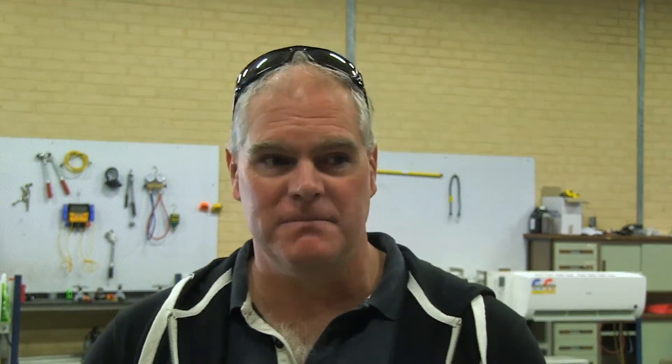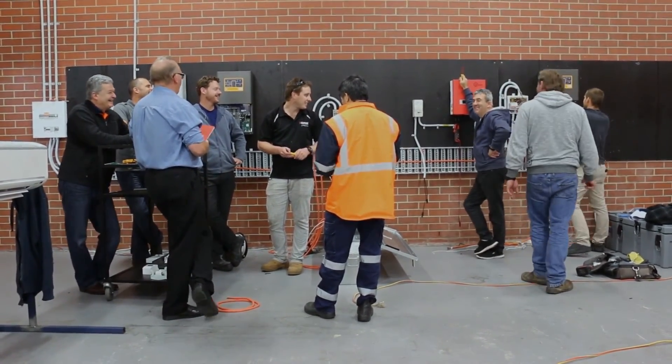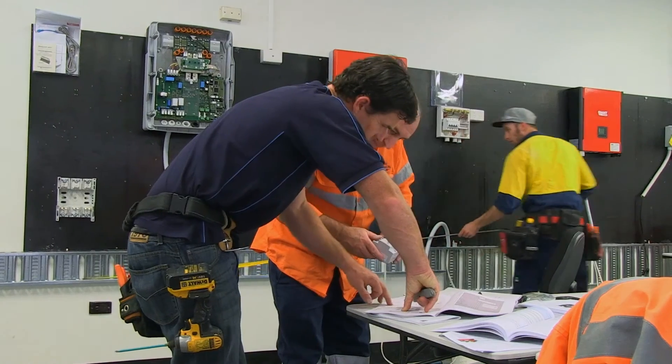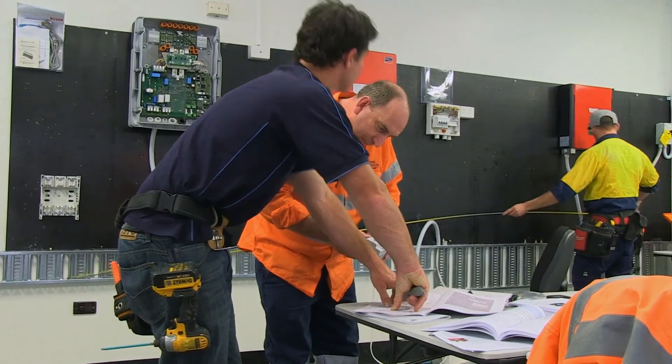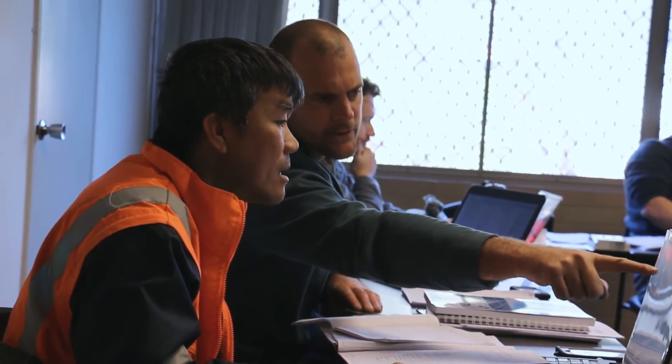A favourable thing about attending the course is you get to network with other guys in similar situations. You've got guys that have been doing solar for ten years and guys who are just starting, so it gives everyone the opportunity to network with one another. There's a lot of business cards exchanged. You feed off a lot of information as well, and we always discuss problems and issues that we've come across, which helps out quite a bit.